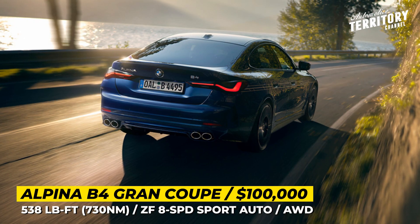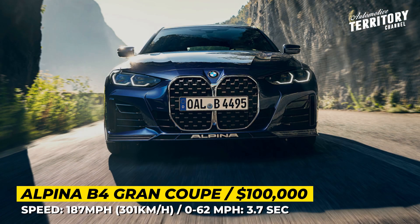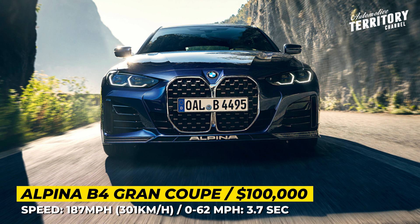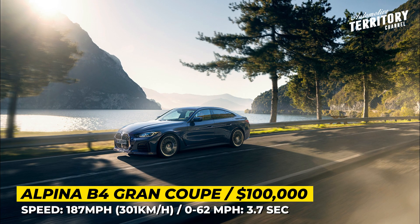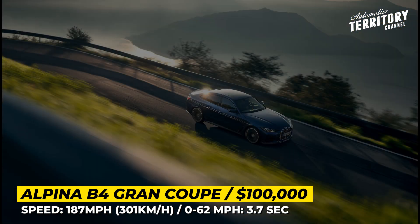Unlike BMW, which limits the top speed of the M4 to 180 mph, Alpina unlocks the full potential of the car with a top speed of 187 mph. The acceleration to 60 takes 3.7 seconds, which is slightly worse than the Competition spec.